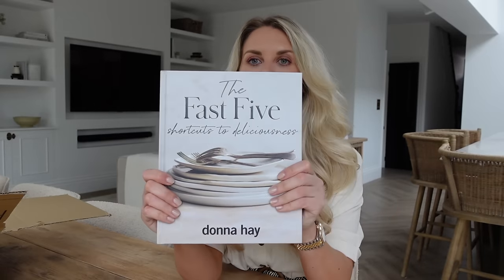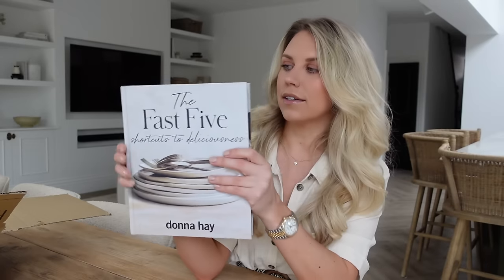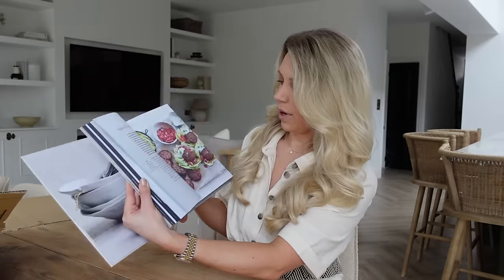I'm such a brand-loyal fan of Dalesford — this is actually a peppermint tea from Dalesford as well. And this mug is the Neptune Bosley mug, of which we have a little Bosley feature coming shortly. Another book I got is called The Fast Five — Shortcuts to Deliciousness by Donna Hay. I love the aesthetic of this book, but it is more than just that — it's very much an inspiration book for healthy food.